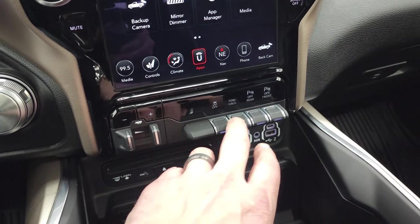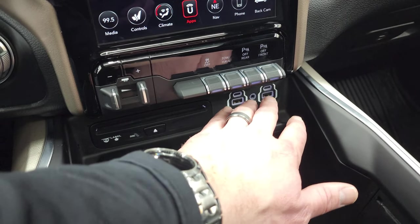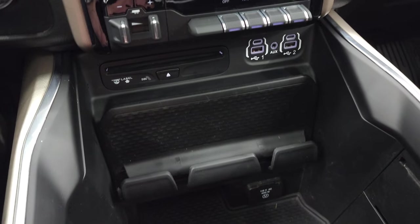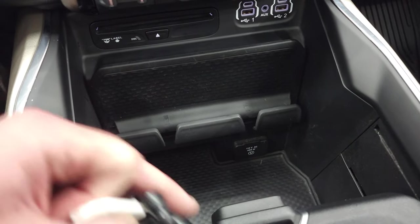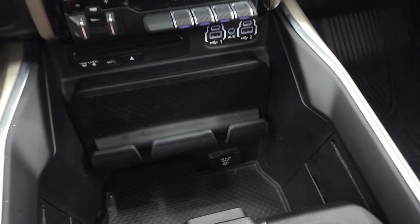There's also a factory brake controller, stability control, and front and rear parking sensors. Down here you have a CD player, two USBs, two USB-Cs, and an AUX jack. Down here is a 115-volt, 400-watt plug-in. You also get keyless entry, remote start, and a power drop-down tailgate button.